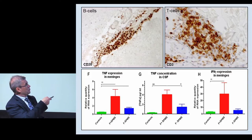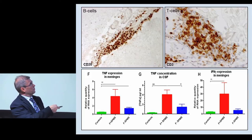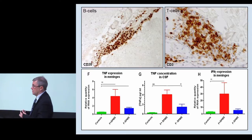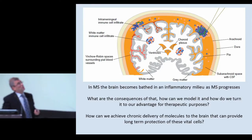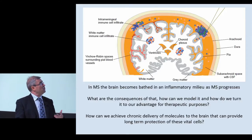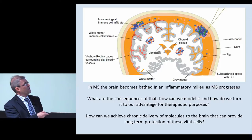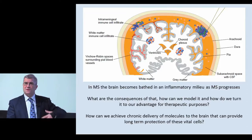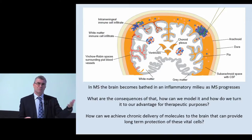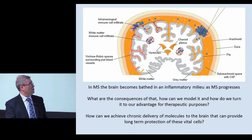TNF expression is increased in these cases, whereas in MS cases without this inflammation that actually have longer disease duration, there's very little increase in TNF. TNF protein concentration is up in the CSF, interferon gamma expression is up in the meninges, which is what you'd expect of a proinflammatory response in the meningeal space. The brain becomes bathed in an inflammatory milieu as MS progresses - this is not an acute thing, it's a slow buildup over time. There's a gradient, and in some cases this will be more severe than in others.